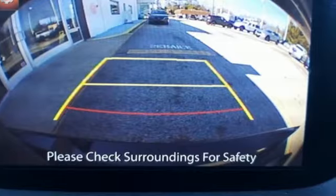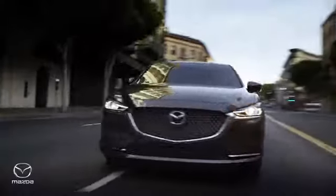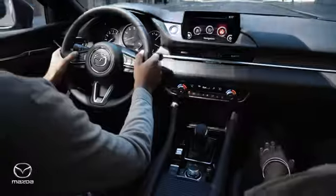Stop in for a test drive and make it yours today. Heritage Mazda Towson is your one-stop shop for all your vehicle needs.